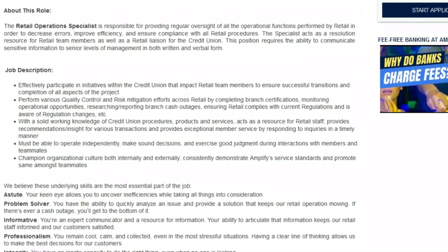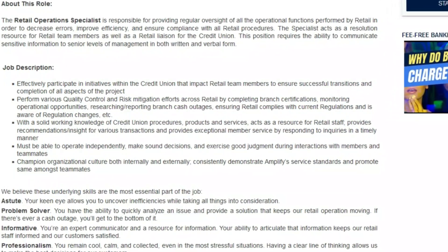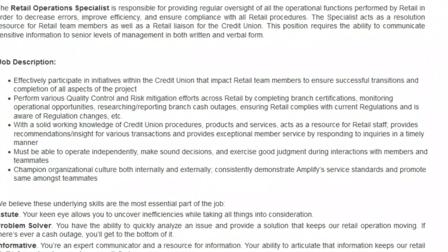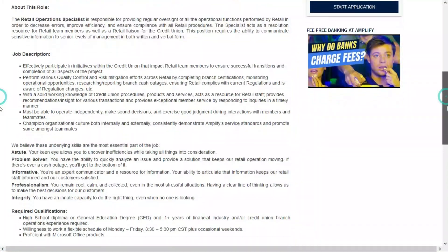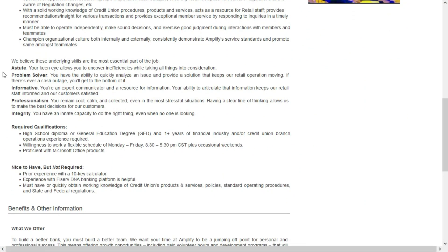You'll act as a resource for retail staff, providing recommendations and insight for various transactions, and provide exceptional member service by responding to inquiries from retail staff. You must be able to work independently, make sound decisions, and exercise good judgment during interactions with members and teammates. You'll need the typical soft skills: being astute, a problem solver, informative, professional, and having a great deal of integrity.